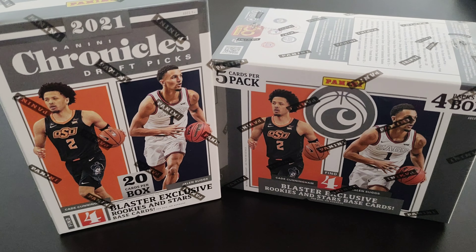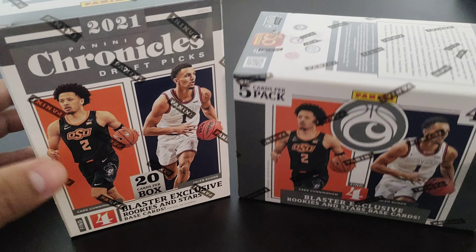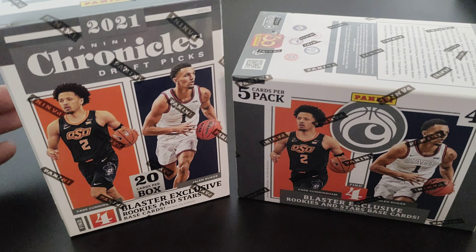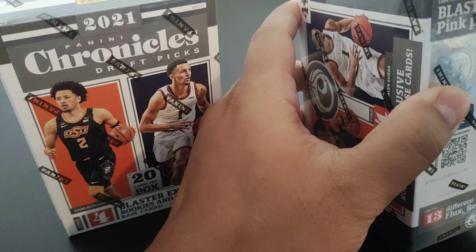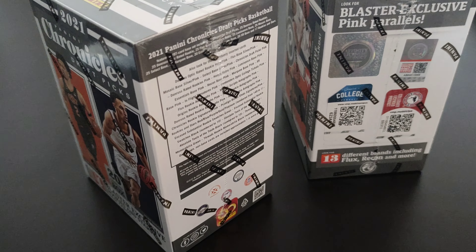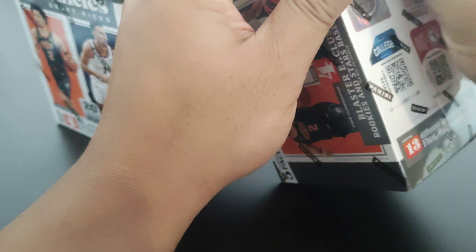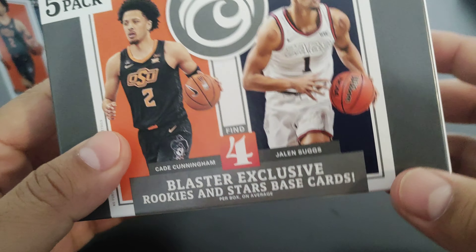Hey, what's up guys! Today I got two boxes of 2021 Panini Chronicles Draft Picks. I was actually able to pick this up from Walmart a few days ago, so I didn't have to go on eBay and pay double retail. I was lucky enough to get this for retail, and there was actually quite a bit of them at the Walmart I went to. It looks like things are slowing down for the flippers, which is good for me because I can actually buy blaster boxes for retail now.